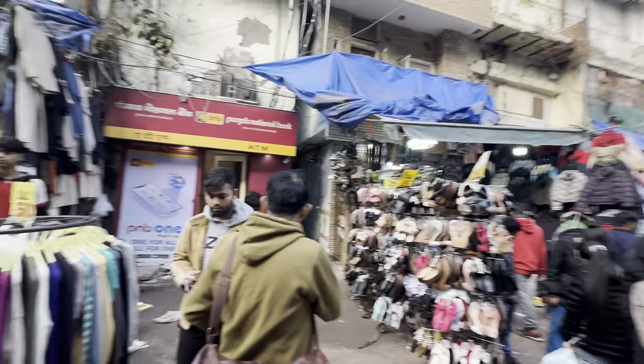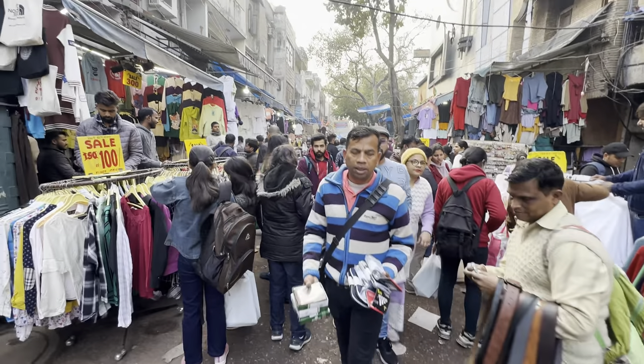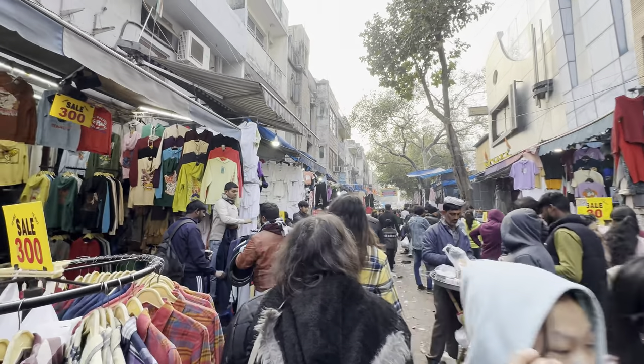Today there is a lot of rush, as you guys can see. I have just started the vlog and I have been shopping already. I still have to shoot a lot of things, so let's go.